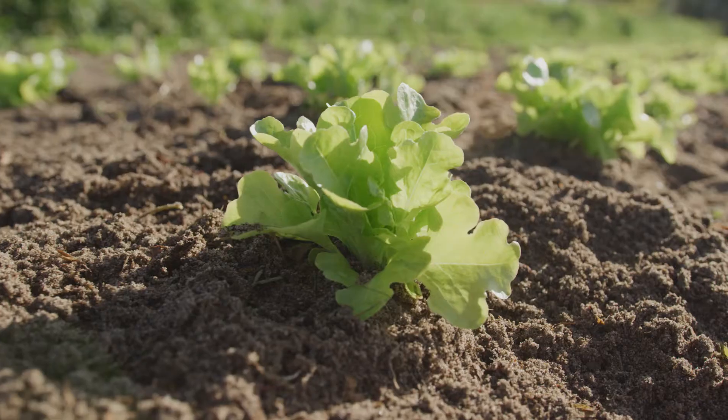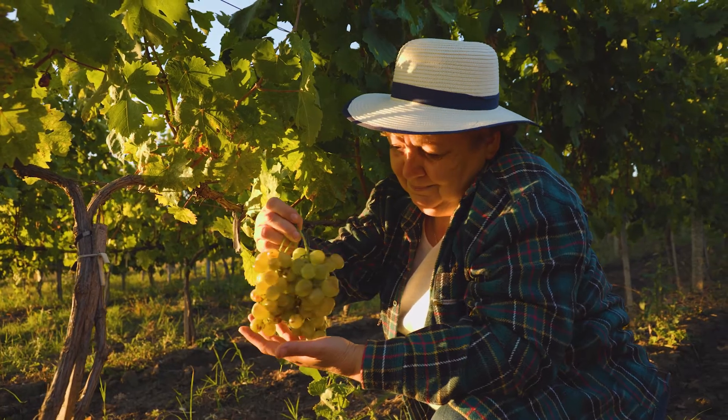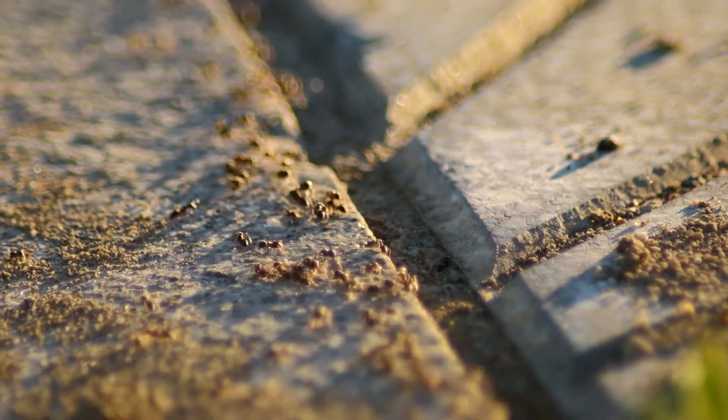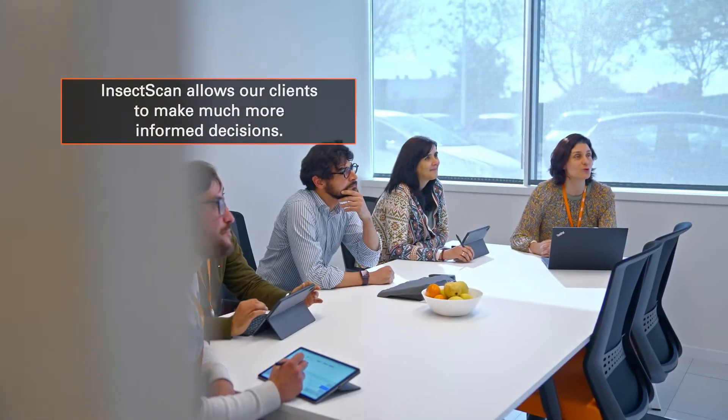Our clients are mainly governments, property developers, environmental consultants and farmers. They all see the tremendous benefit. The amount of data this delivers in a short time is staggering. From one litre of grass clippings, we have been able to recover 120 species. The insights this provides allows our clients to make much more informed decisions.